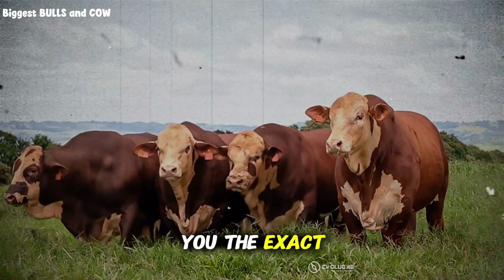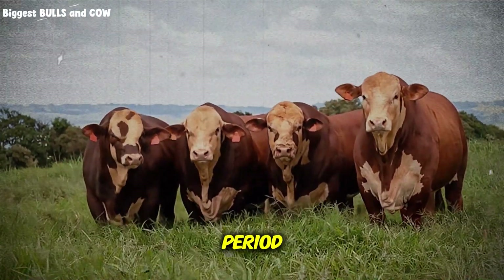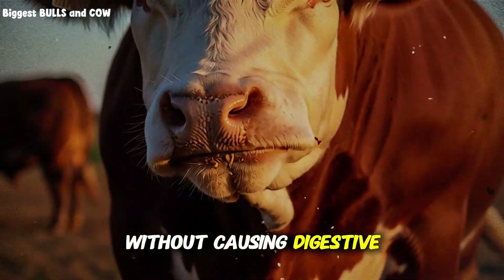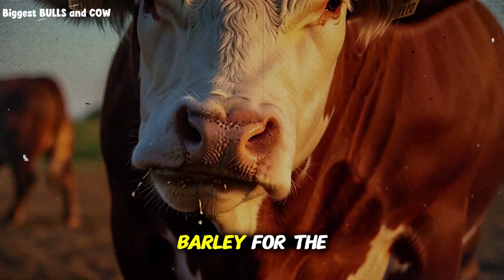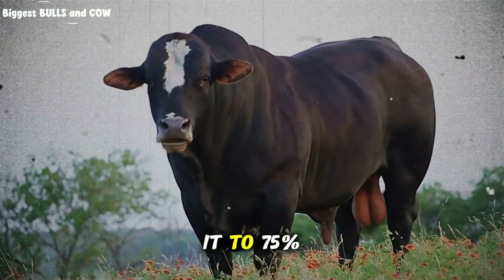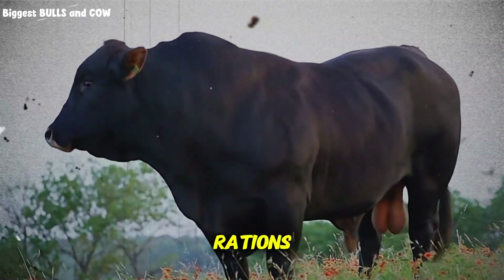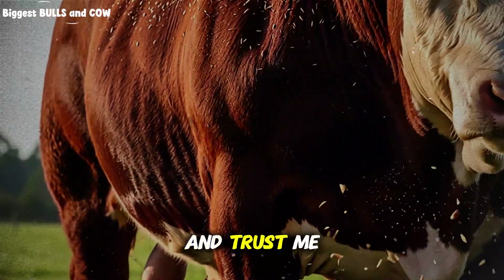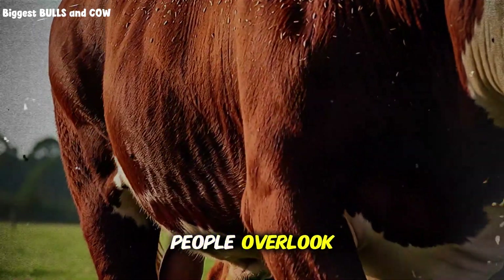Let me show you the exact protocol that's working for top producers right now. Start with a transition period — this is non-negotiable. You cannot switch from corn to barley overnight without causing digestive chaos. Begin with 75% corn and 25% barley for the first week. Week 2, go 50-50. Week 3, flip it to 75% barley and 25% corn. By week 4, you can be at full barley rations. This gradual transition allows the rumen bacteria to adapt — happy rumen bacteria means happy weight gains.